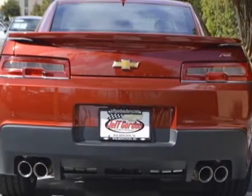This Camaro boasts a 3.6 liter engine and has a 6 speed manual transmission.